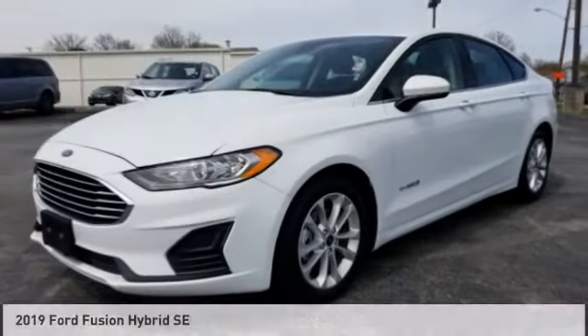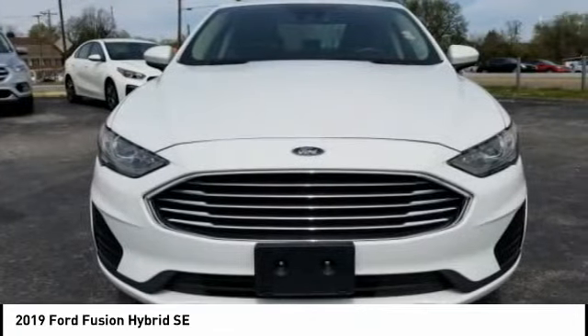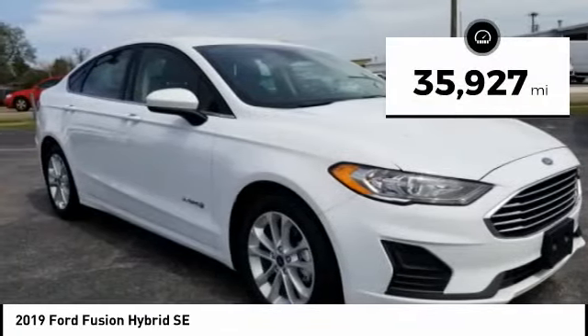The 2019 Fusion Hybrid. You can have both impressive power and great economy in a Fusion. This vehicle has less than 40,000 miles.